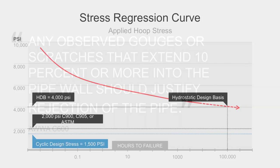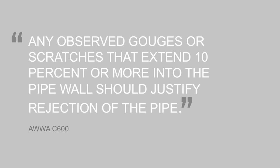All of this means that you need to be that much more careful when it comes to PVC pipe. For example, even a small scratch extending just 10% into the pipe wall can significantly affect the performance of a PVC pipe. According to ANSI AWWA standards, any observed gouges or scratches that extend 10% or more into the pipe wall should justify rejection of the pipe. For an 8-inch DR-18 PVC pipe, a scratch of 10% of the wall is just 0.05 inches — the thickness of a dime. In the real world, scratches happen, and PVC is a whole lot easier to scratch and gouge than ductile iron.